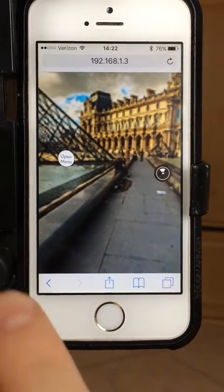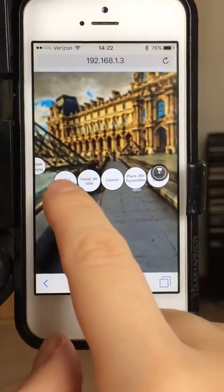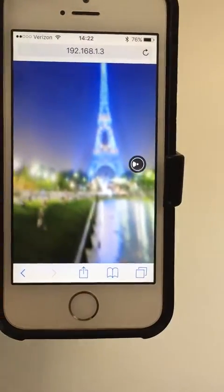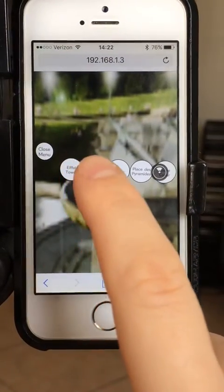Hello, I'm going to show you my Paris React VR app. We're pressing first on the Eiffel Tower and we can actually walk around with this phone and just see everything in 360 degrees.